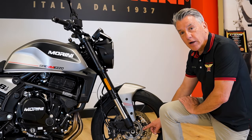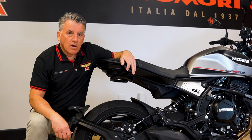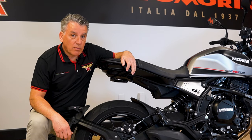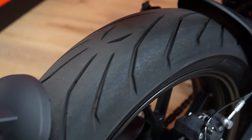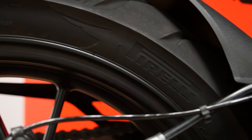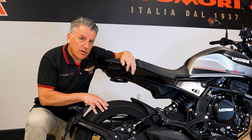ABS is provided by Bosch, both front and rear, for excellent control and safety. Another premium feature not found on most bikes in this class: Pirelli Angel GT tires. You have a 17-inch rear wheel and an 18-inch front, providing excellent control and comfort on the road.